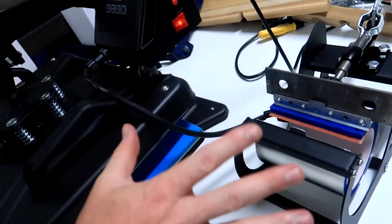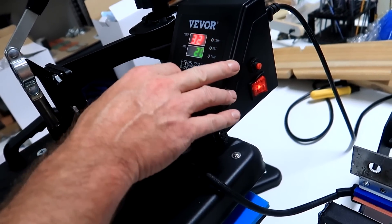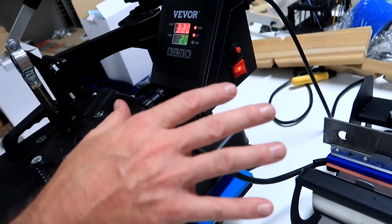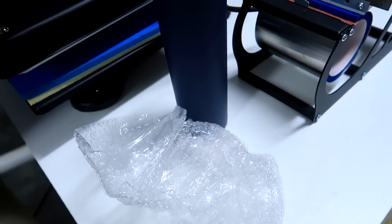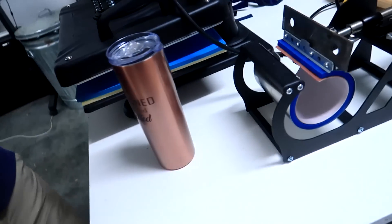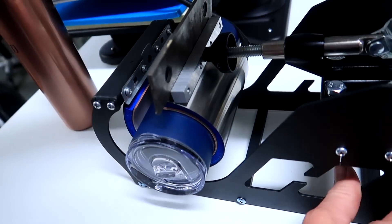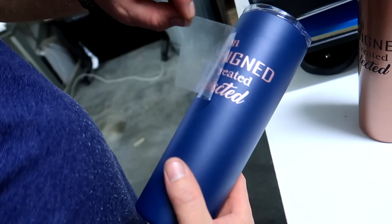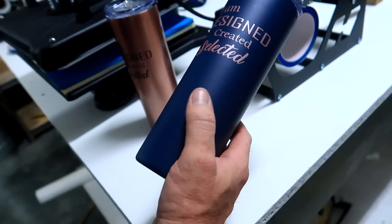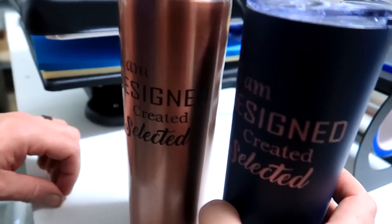All right so we have to replug and reset for the cup attachment. The recommended temperature is 320 degrees. These navy ones are more matte so they recommended 8 seconds on these. The rose gold one's a little shinier so we'll give it 9 seconds. Temperature is set. Put the cup in, squeeze it shut — look at that. It sticks really well. Look at these — here are your choices.